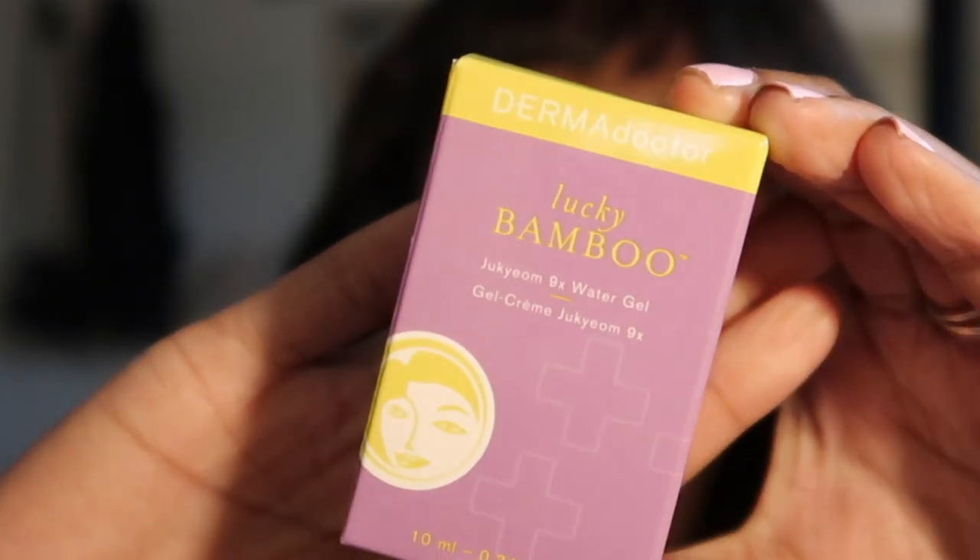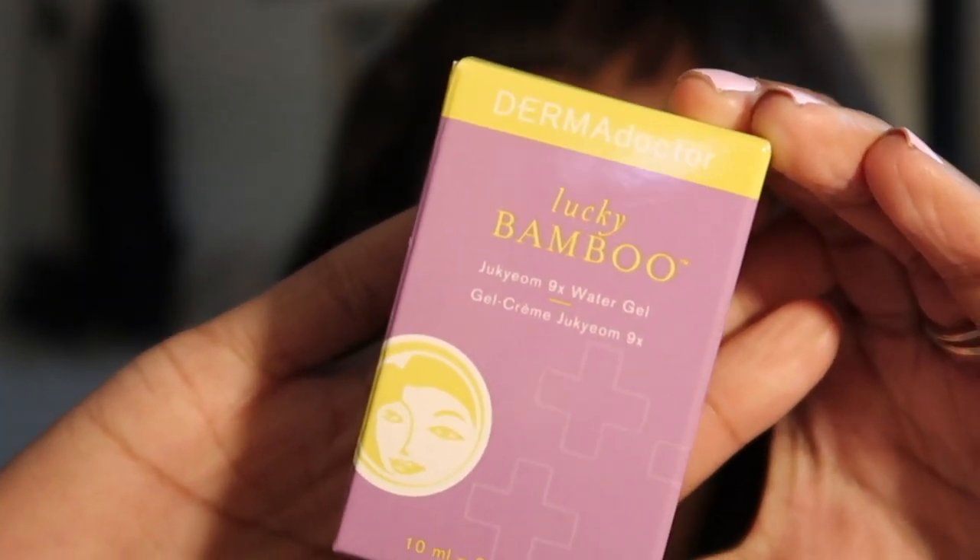Dermadoctor Lucky Bamboo Jucium — I don't know if I'm saying it right — water gel cream. Again, I don't know if I said the name right, but that is the packaging. This Boscia Illuminizing Black Charcoal Mask is so, so good. I have had this in a full size from my Sephora days and I absolutely love this mask. I've used it on my husband, my mom, my sister — we all have used it and it really does work.